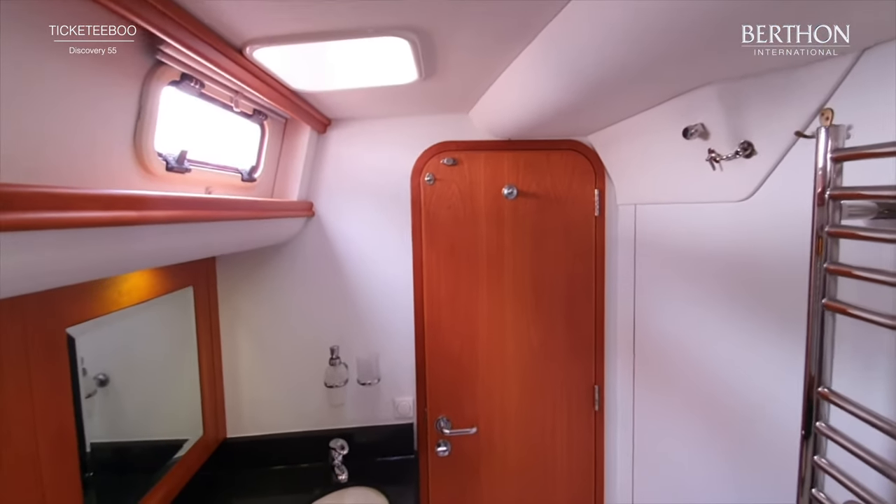Now we're going to shut ourselves in. There's also a seat which is always handy. It's a Siemens washer dryer - full size, so you can do proper loads with it.